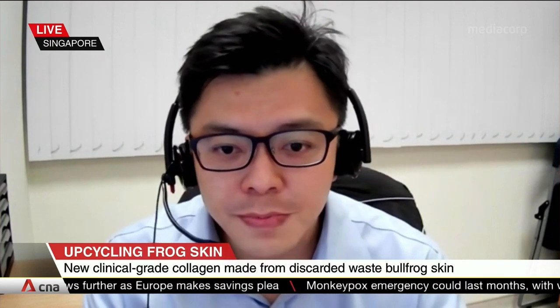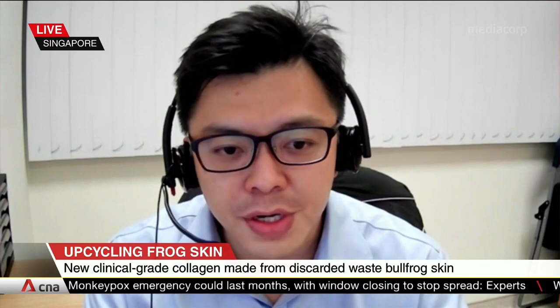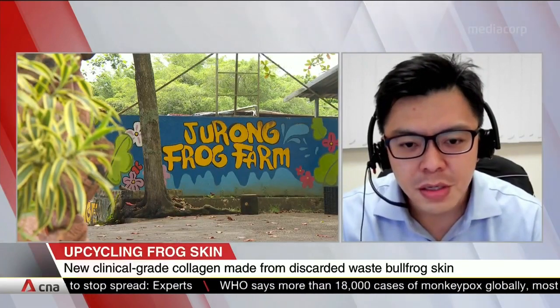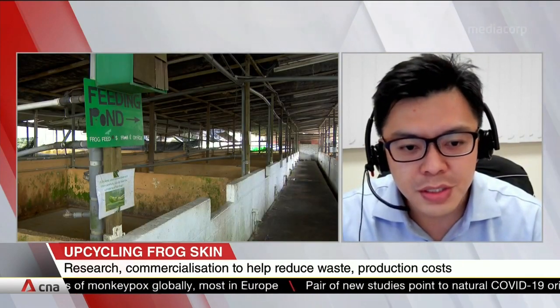Well, as biomaterial scientists, we are inspired by the scarless skin regeneration properties of amphibians. And from the supply standpoint, there are quite a few frog farms from which we can readily collect the skin discards. This is because bullfrog meat is commonly eaten in the Southeast Asian region, as well as in France, China, USA, and beyond. But surprisingly, the side stream generated from the frog meat sector, which currently stands at about 50%, is severely underutilized. So this presents a unique source of biomaterials for us to tap on.